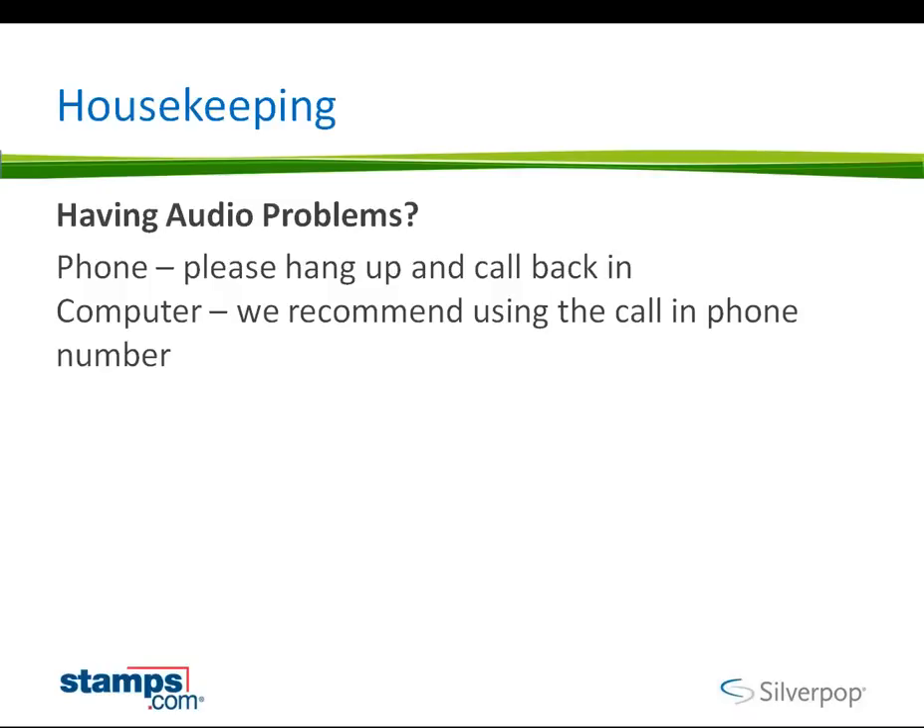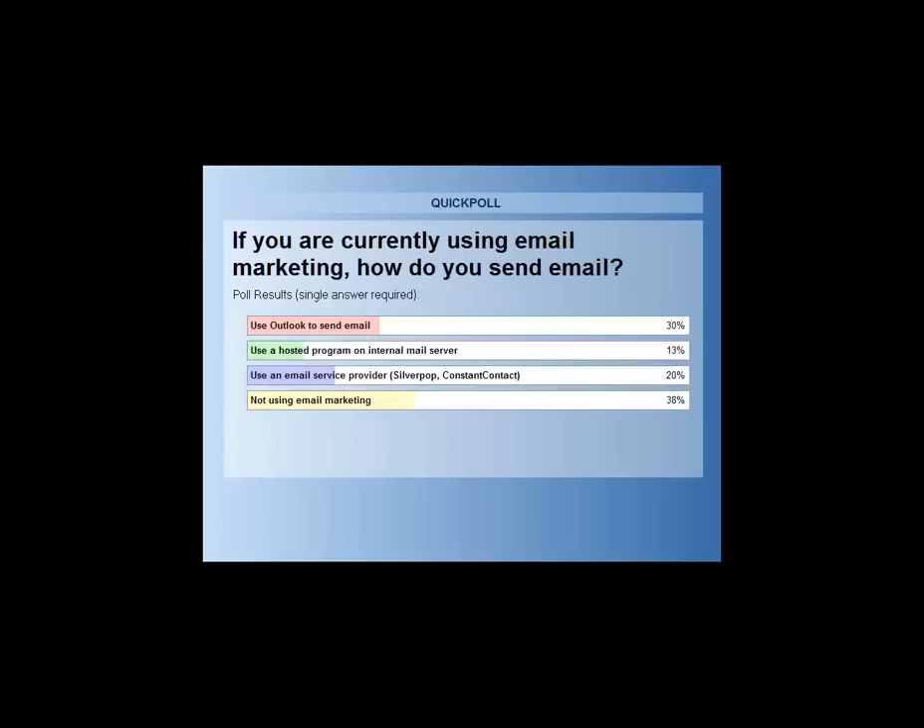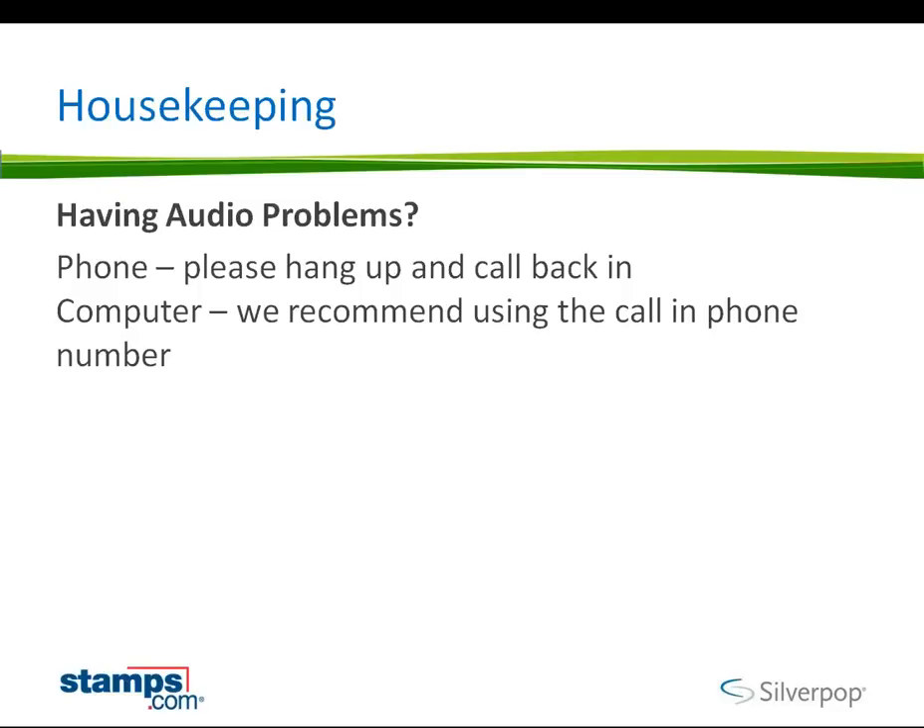All right, looks like we're pretty much done here. I'm going to close the poll and share the results with you. Looks like a lot of people are using Outlook, and so a lot of people are not using email marketing yet. So we should have some great information, and really looking forward to hearing Dave speak. So with that, I'm going to hand over the controls over to Dave. Dave, you should have the controls.